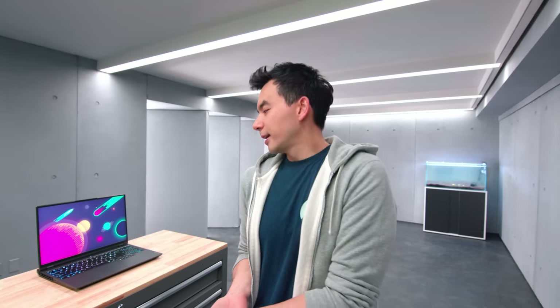This is the first laptop review in this new studio — the Legion 5 Pro from Lenovo. It's a very popular laptop; last year's model was popular, the one before that was popular too. Lenovo has figured out they have a product line in the Legion 5 series that people just look forward to.